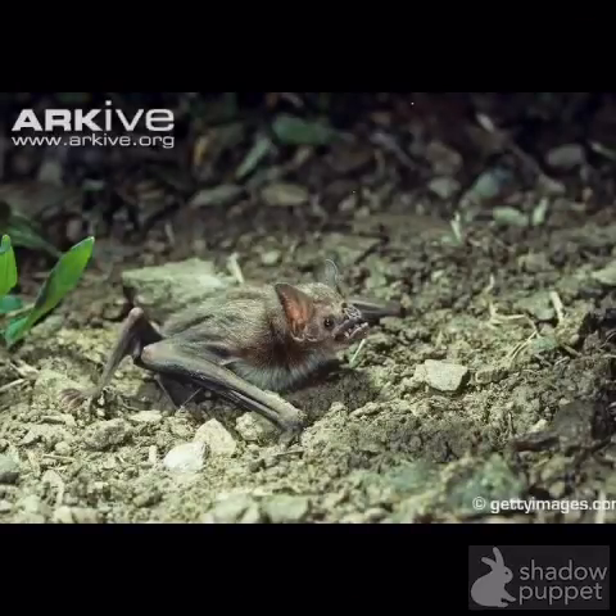Vampire bats are some of the bats that can walk. Vampire bats can also run. Vampire bats run at the speed of 4.9 miles per hour, and they also, of course, fly.